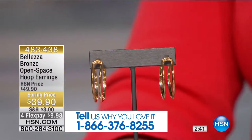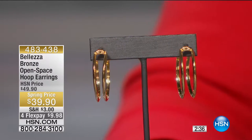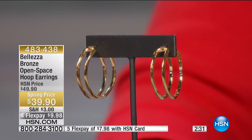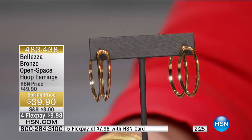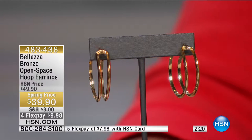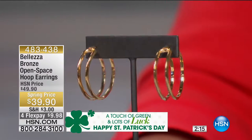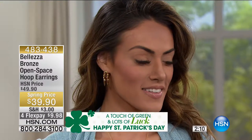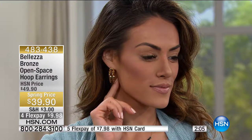Before the showstopper, we have to give due to the double-wide earrings. There's open space here, but you get the look of a bigger, bolder hoop with the lightweight nature that open space provides. It almost looks like a double piercing, but it's all in one. Bolezza is truly known for their earrings because they're lightweight, they feel so good, and they look so good. One review gave it a perfect five stars and said she'd give it ten, calling them the most comfortable earrings she's ever worn.